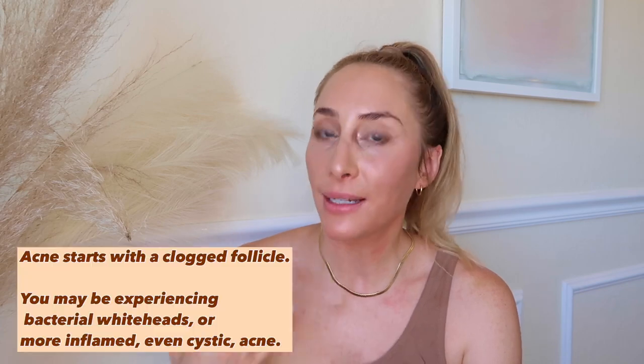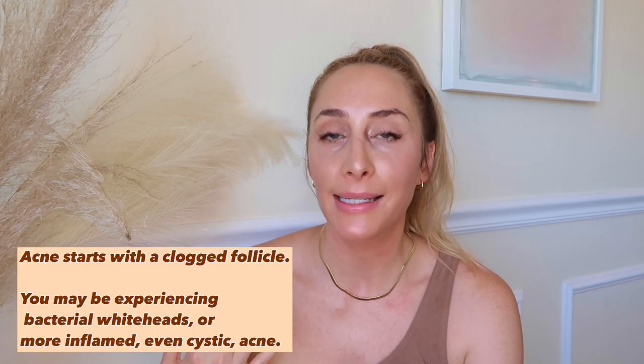There are two main types of acne you might be experiencing. The first is more bacterial — caused by bacteria from wearing the mask — and can result in tiny whiteheads that can be really frustrating to extract. The second type is more inflammatory: a rashy nature, possibly even cystic, a little bit more flat, and that stems from inflammation in the follicle.